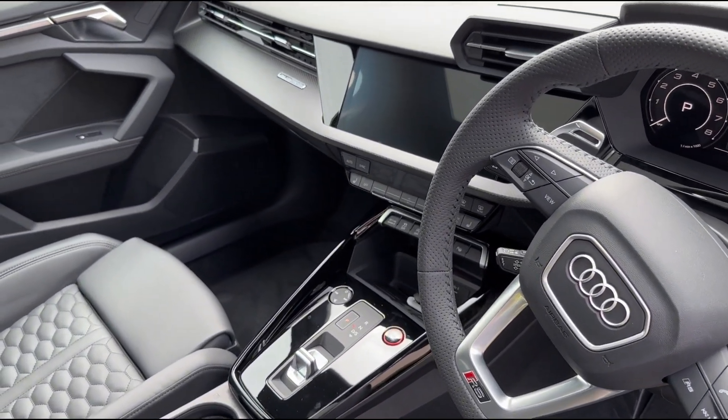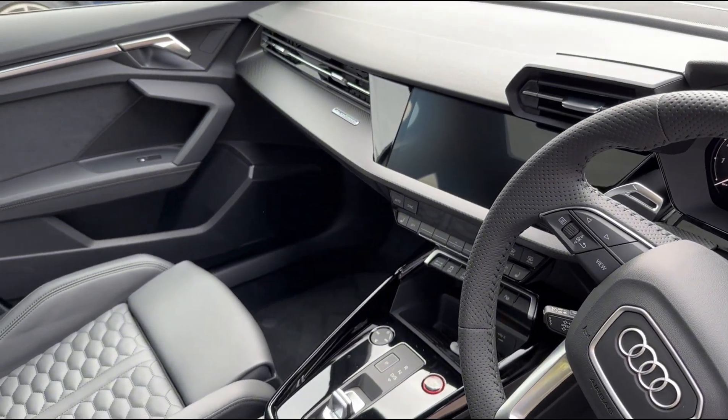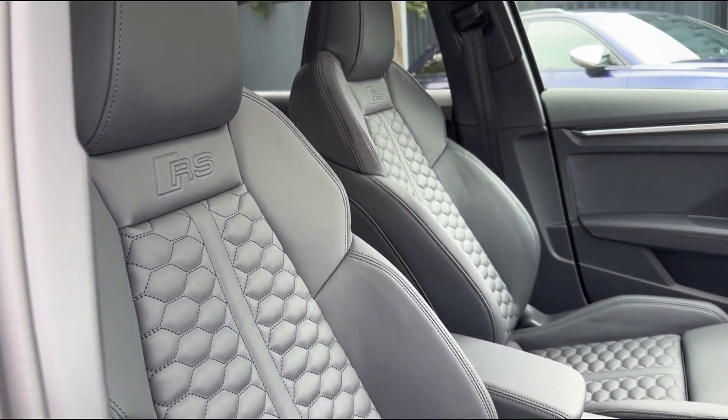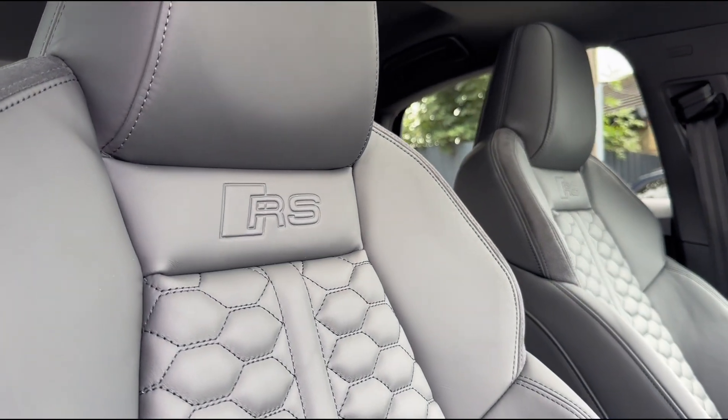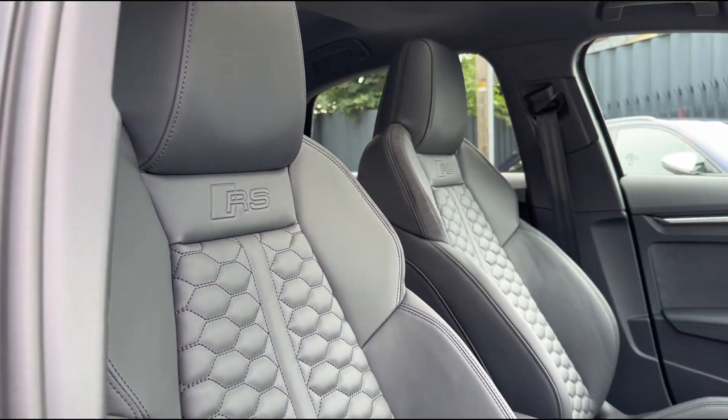We've also got that huge center screen up front that controls all features of the car, along with the stunning full leather RS sport seats with the RS logos embossed on them, which do look great.